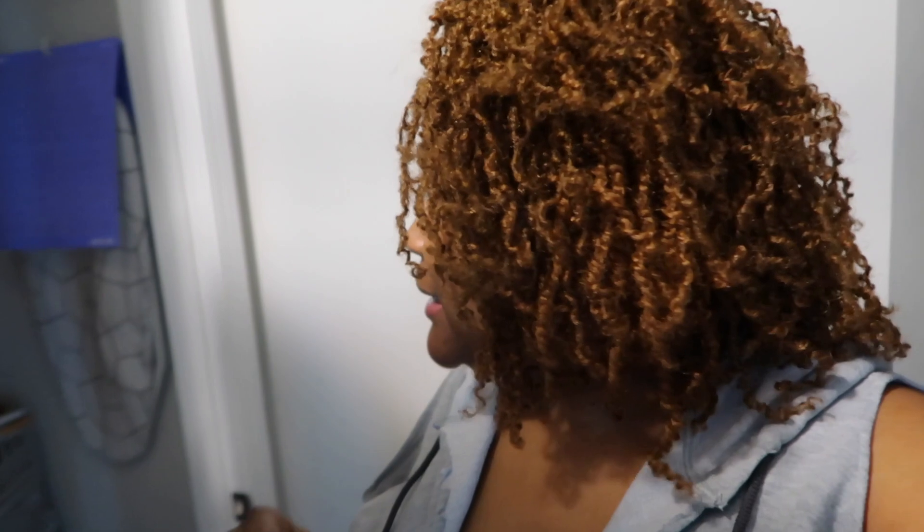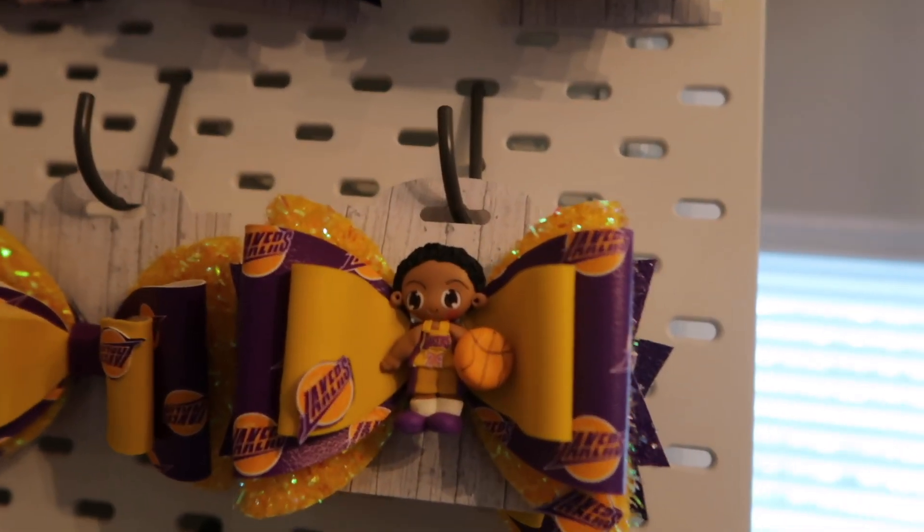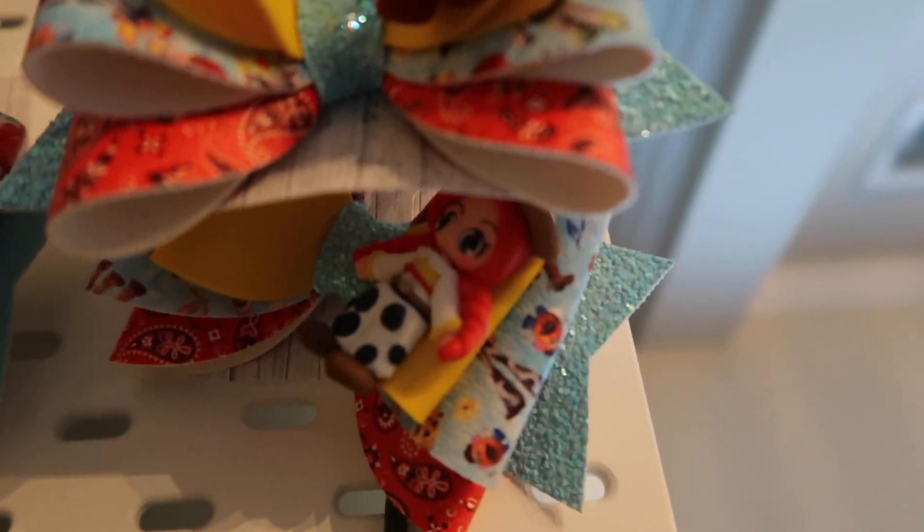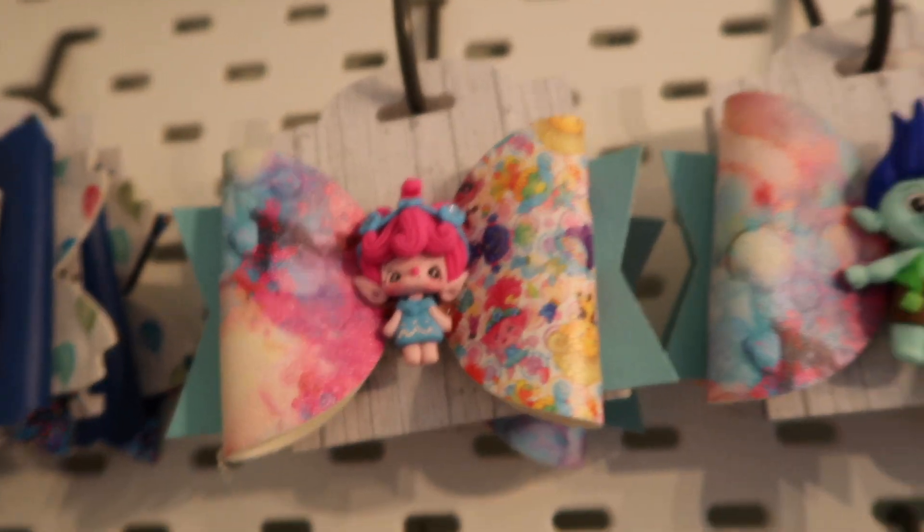In today's video I am actually going to be selling off some of my clays. If you don't know what clays are — I don't think I've really ever talked about them — I have literally thousands of clays. They are these small bow centers that I use for my bows. Look at my bows: these little centerpieces here are clays. I have the Woody, Andy, my Trolls — how cute are they — and my little Tigers.